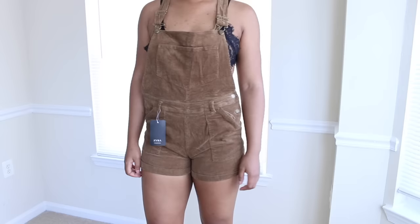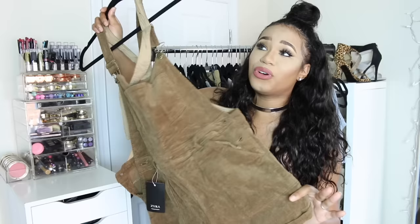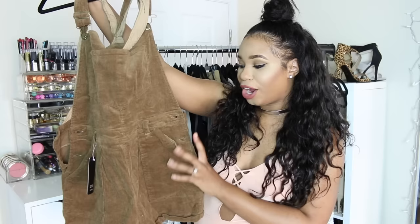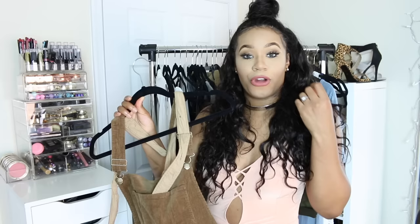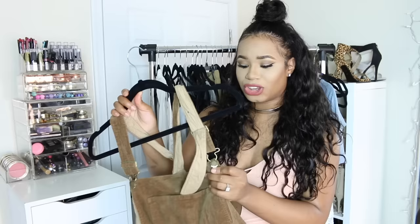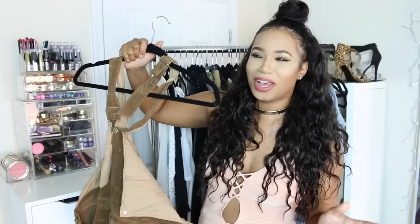I absolutely love these shorts — they're corduroy and I can still wear these in early summer or at the end of summer heading into fall when it's not too hot. It's a cute nude, kind of brown color that looks great on my tan. It has a crisscross in the back and you can adjust the straps higher or lower, or leave the latch undone for a more boho, chic vibe.